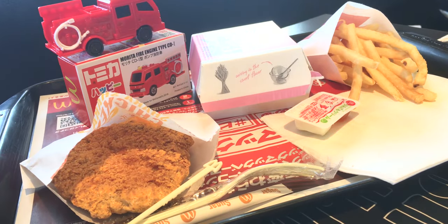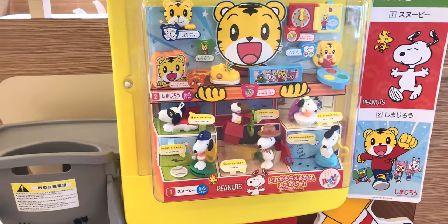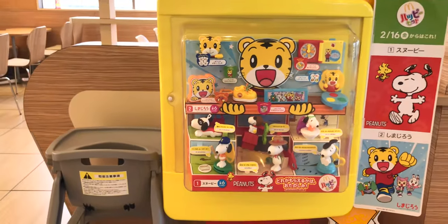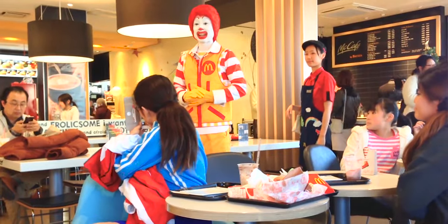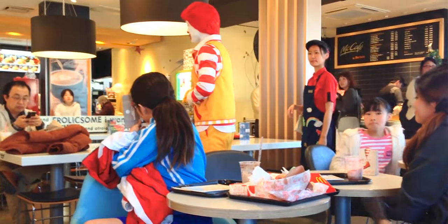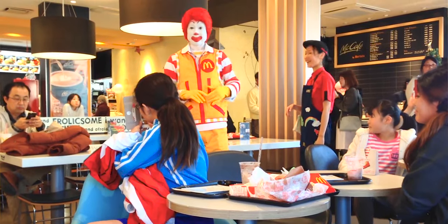Speaking of Happy Meals, they don't come in boxes most of the time. They are served just like regular meals, but there are some occasions where special boxes are given. Another interesting fact is that Ronald McDonald has a slightly different name in Japan — his name is Donald McDonald. This does not only apply to the character, but to the Donald McDonald House charity as well.